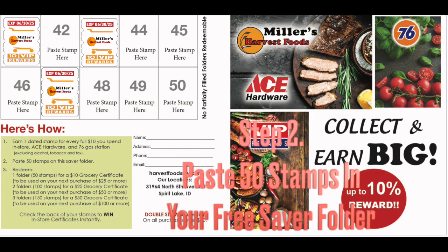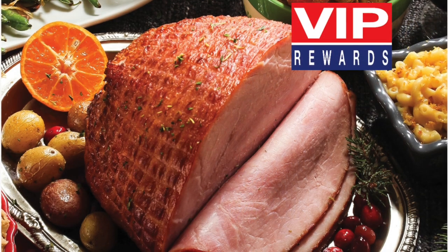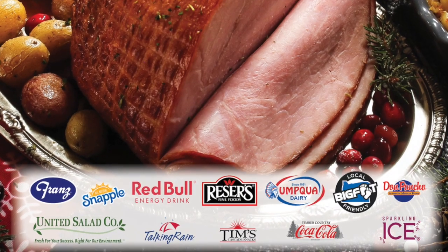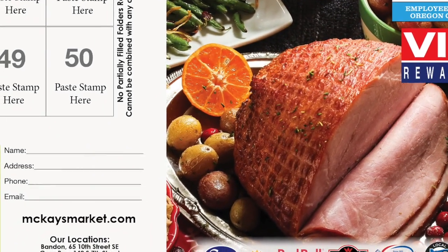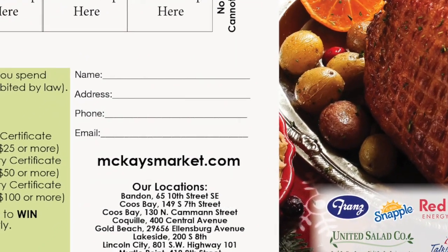Stamps are pasted on a custom saver folder that can incorporate vendor logos as a revenue stream to offset the program cost. The saver folders are also a media piece in that they feature your locations and website, and can collect customer emails and zip codes for ad purposes.